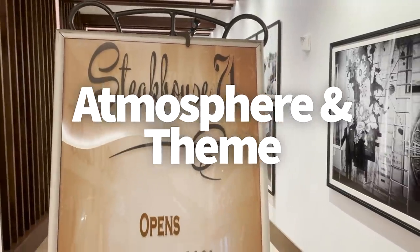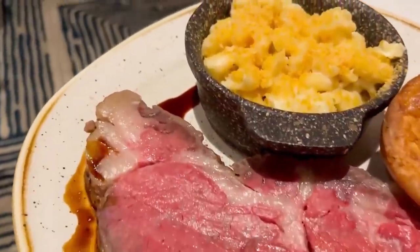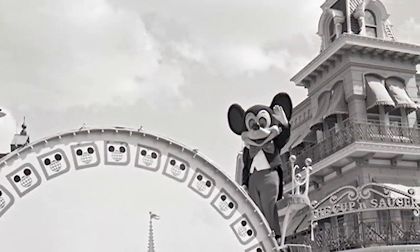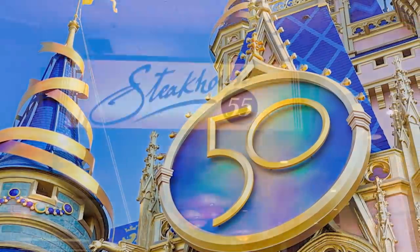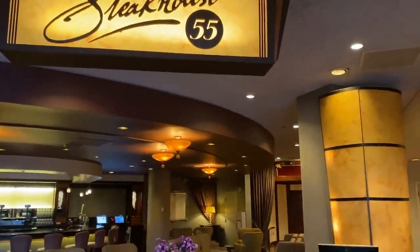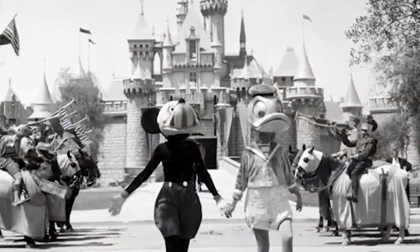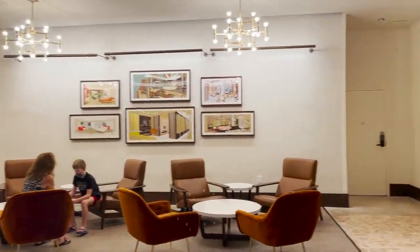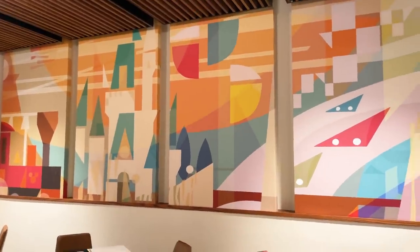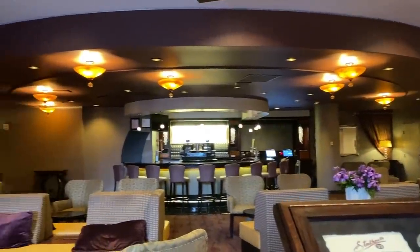So why Steakhouse 71? The '71' represents the year 1971, the year Disney World first opened — hence why this restaurant made its big debut on the 50th anniversary. Many of us remember Steakhouse 55 at Disneyland, which had a similar vibe and was named for Disneyland's opening year of 1955, but closed this year. You'll feel a definite similar vibe walking into Steakhouse 71, with big black and white prints on the walls, just like Steakhouse 55.